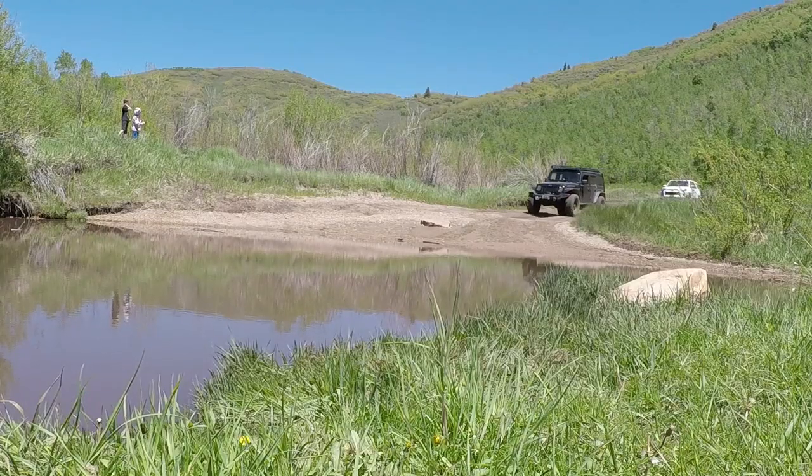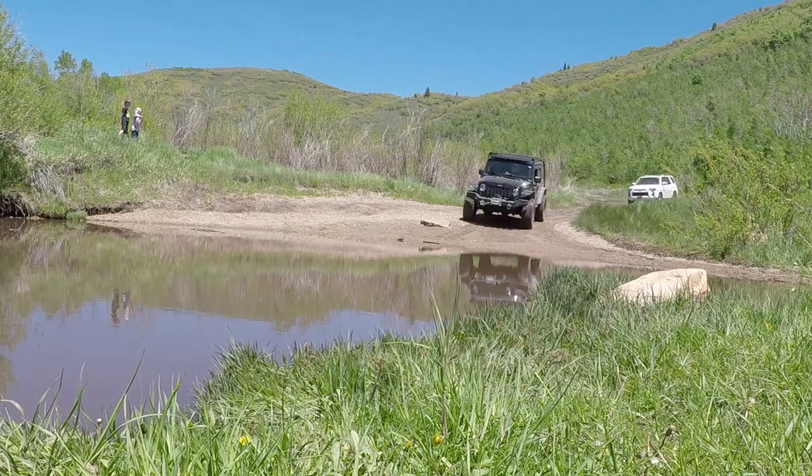Just before a quick water crossing, we stopped to air back up as we were about to hit pavement for a few miles.